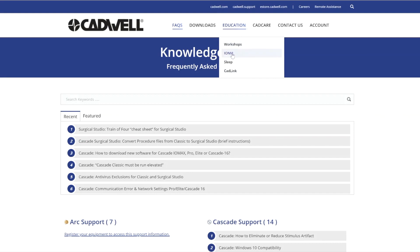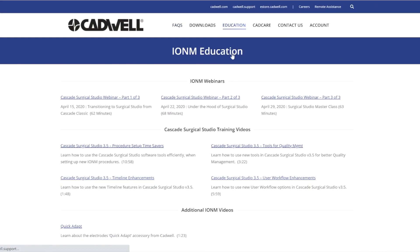We launched our new online customer support resource, cadwell.support, where you can find software downloads, webinars, training videos, and FAQs.